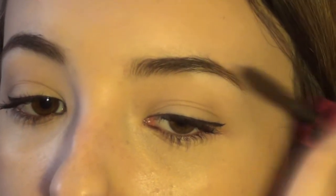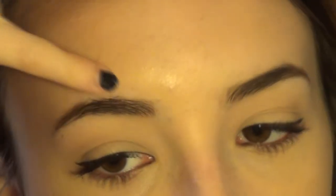I always use the lighter shade to set my brows. I use my CoverGirl Bombshell Volume mascara — just one side — in the shade brown. Using brow gel or mascara is going to make them look a lot fuller and hold them in place.